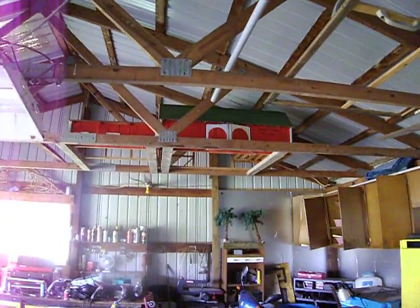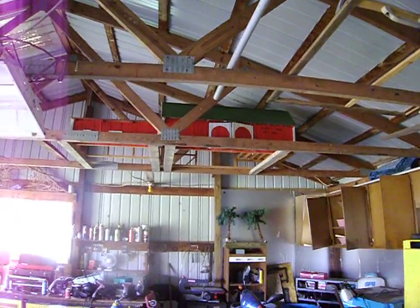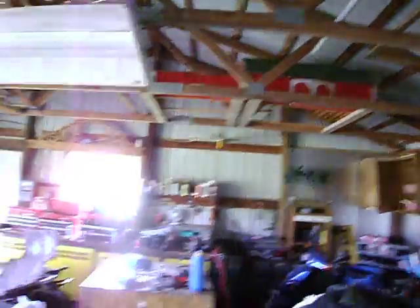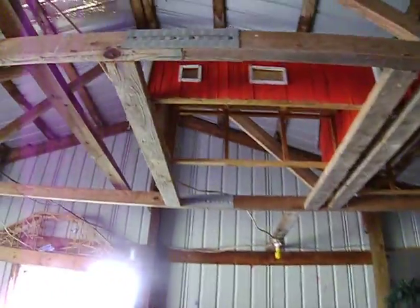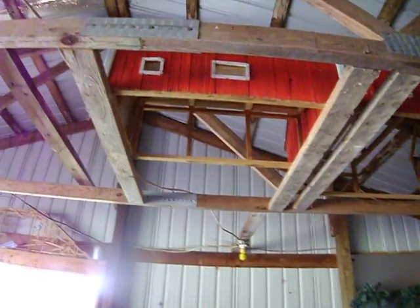We built this barn for my oldest boy in 1992, me and my dad built this. I don't know if we've got enough light to show you that, but this is a replica of my grandma's little garage.